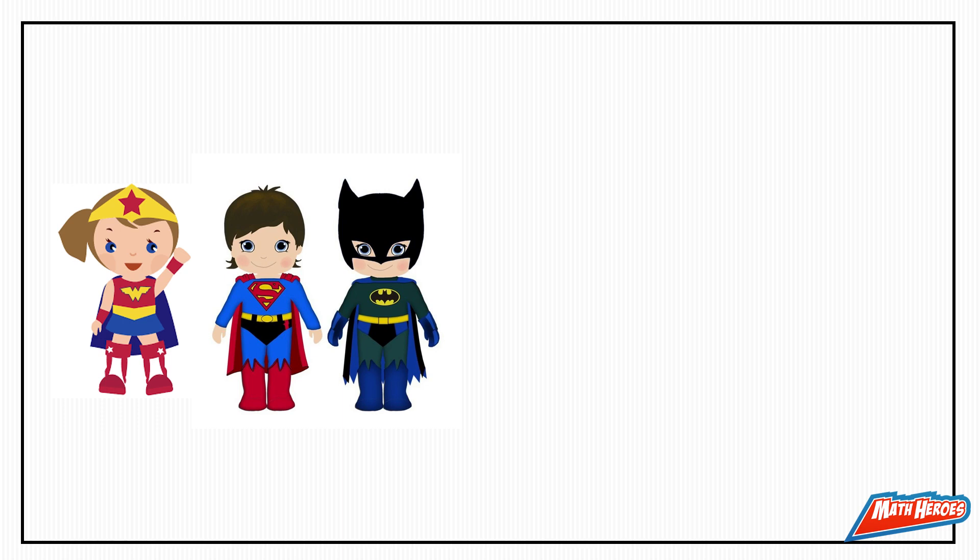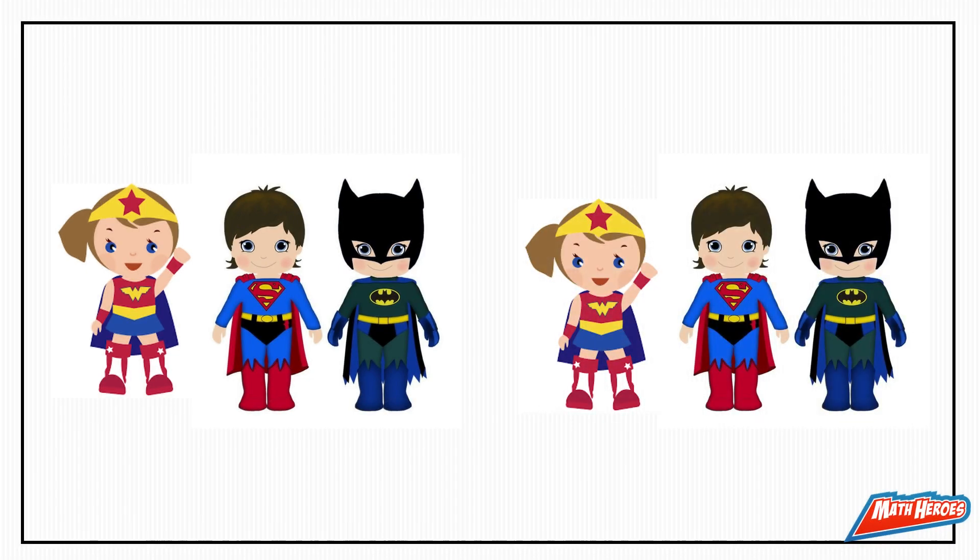What do I need to do? That's right, I need to multiply it by two. Look, now there are two groups each with three superheroes.